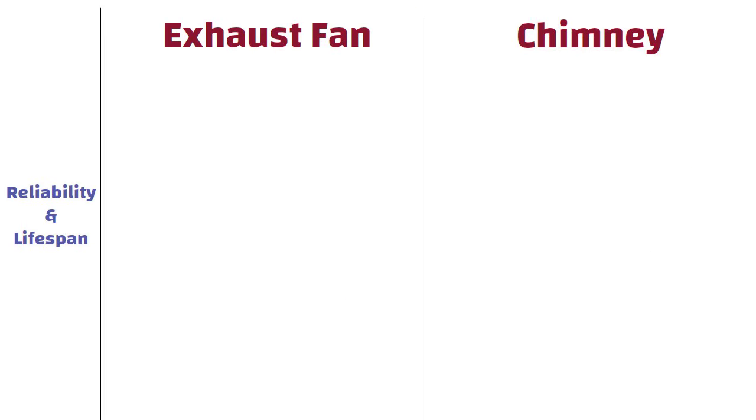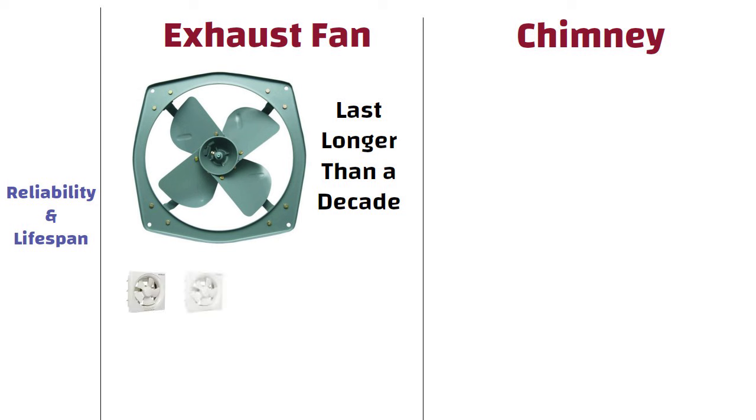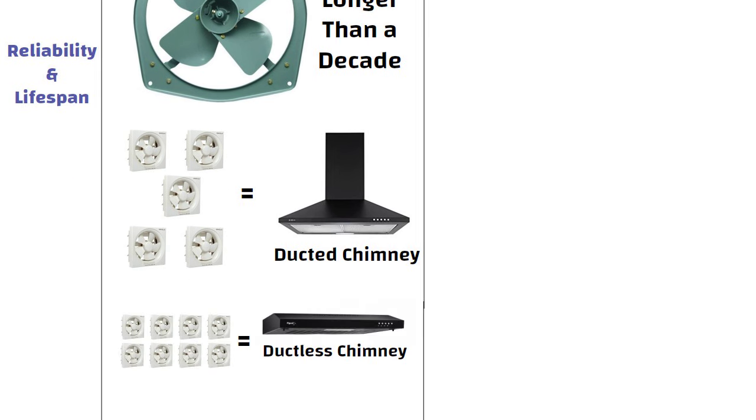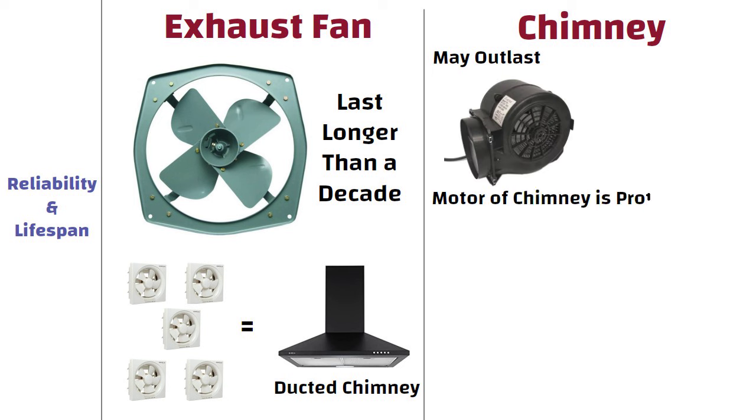Reliability and lifespan. If you are buying a heavy-duty exhaust fan, it would last longer than a decade. However, it has been estimated that it takes 5 exhaust fans to perform the function that one ducted chimney performs, and 8 exhaust fans to match a ductless chimney. In some cases, the kitchen chimney may outlast the exhaust fans, as the motor of the kitchen chimney is protected from oil and grease, making it last longer.